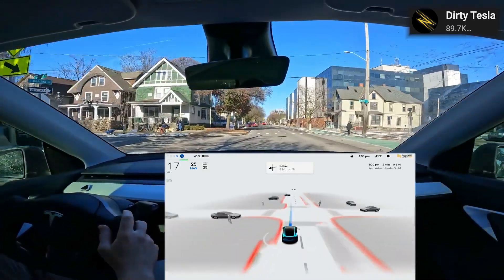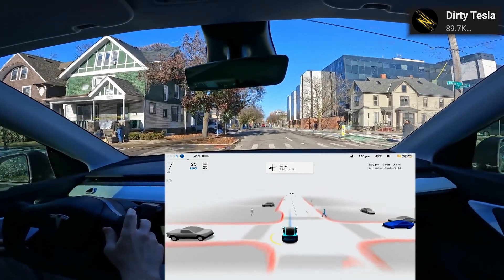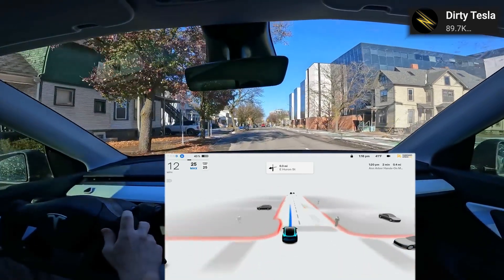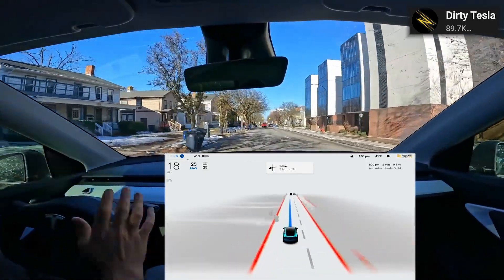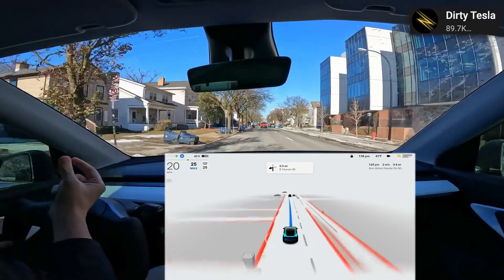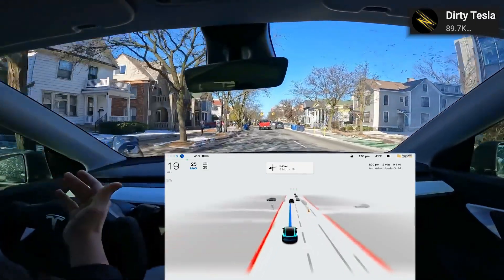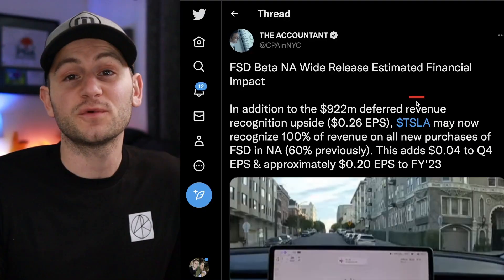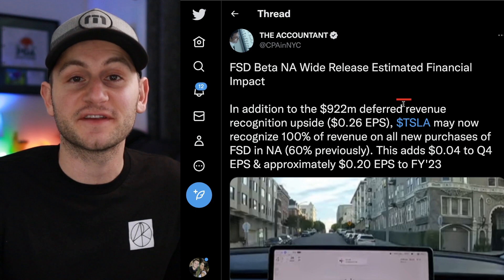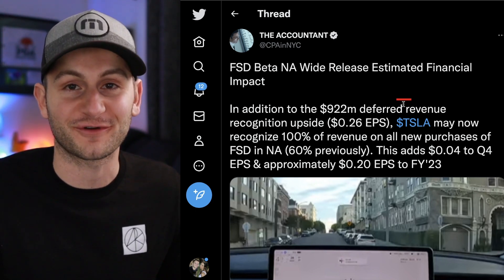What these analysts cannot back out will be the new FSD take rate, because in theory Tesla should now be recognizing 100% of all revenue coming from FSD purchases, whether upfront or by subscription. That will have a positive impact on margins, and it won't be a one-time thing — it will be ongoing. No matter how you try to finagle the numbers, it's a bullish thing overall for Tesla.